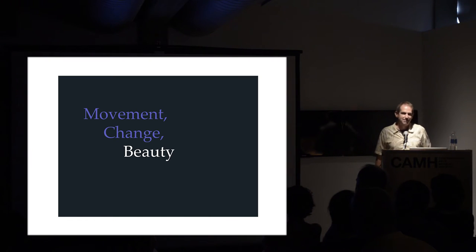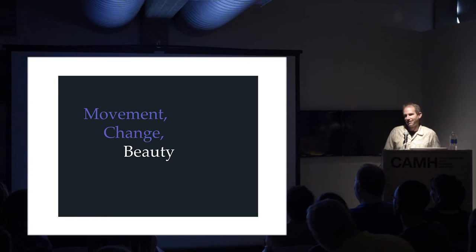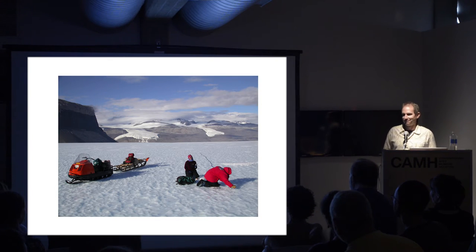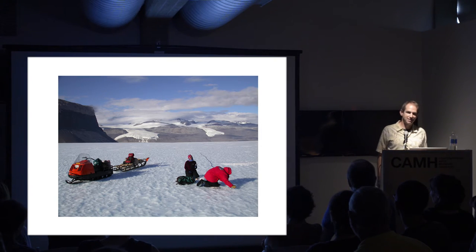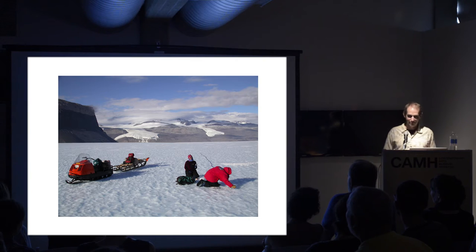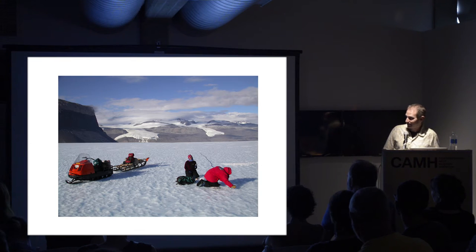What about beauty? It's easy for a scientist to talk about flow and change, but beauty is not really a scientific concept. Being a professor, I'm able to talk about anything whether I understand it or not. One thing to say is I find glaciers to be extremely beautiful, and a lot of people do. That is part of what motivates scientists to work on them. Scientists are not purely rational beings - you need some reason to go out and spend months of your life in difficult conditions doing measurements.